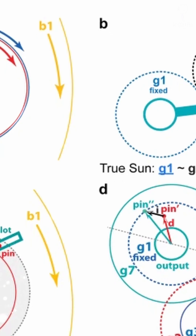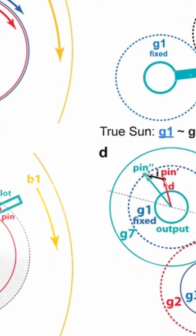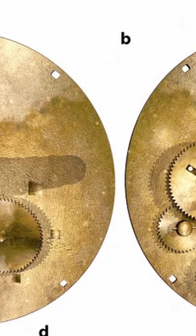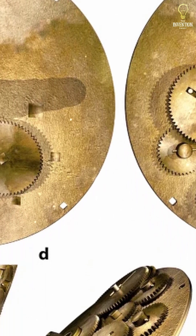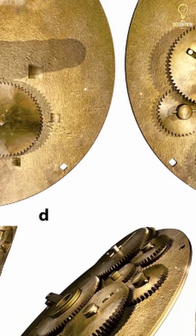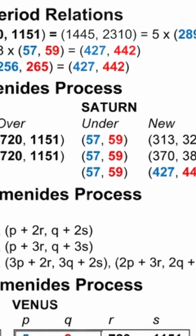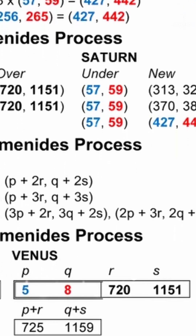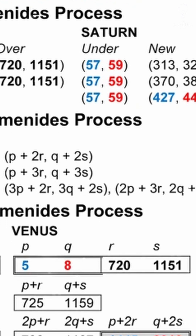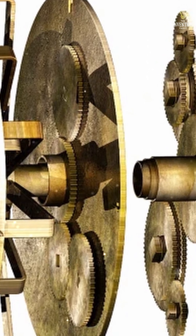Here's the kicker: nothing like the Antikythera mechanism would be built again for over 1,400 years. The level of precision and miniaturization seen in the device wasn't matched until medieval astronomical clocks — and even those lack some of its features. Scientists were stunned. How could the Greeks have possessed this level of astronomical and engineering knowledge? Did this technology disappear? Was it destroyed? Or simply forgotten?